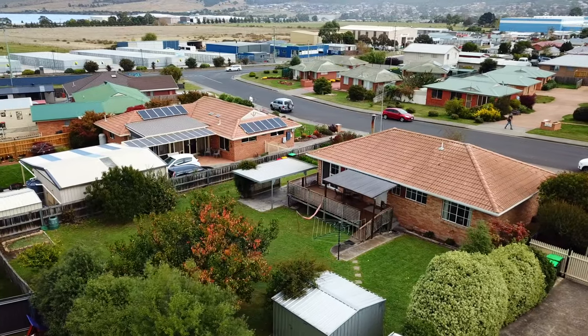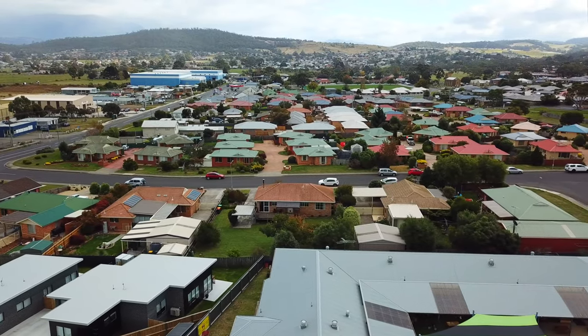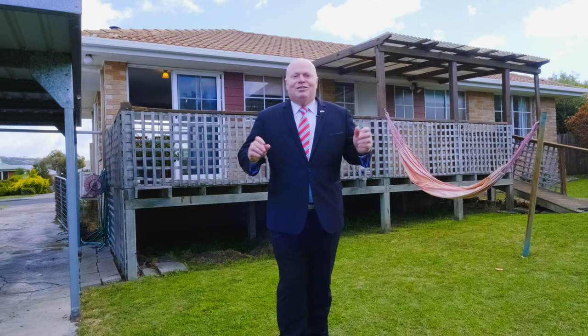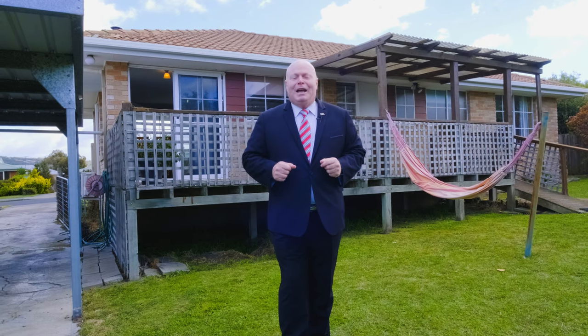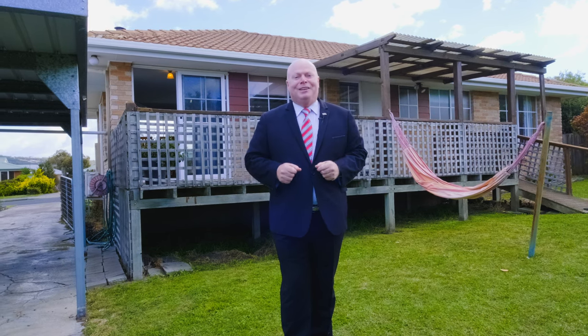This house is in a perfect position, only minutes walk from local shops and you're right on public transport. So as you can see this one definitely has something for everyone. Come to one of our scheduled open homes or book for a private inspection today. We'll see you there.